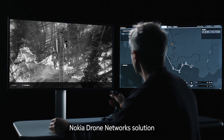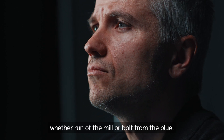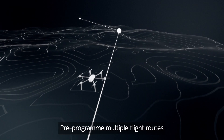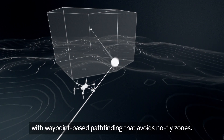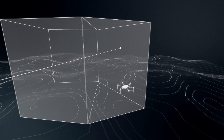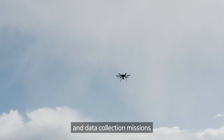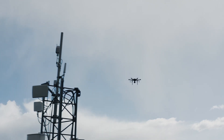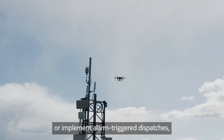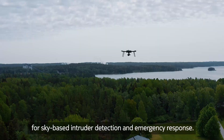Nokia Drone Network's solution offers automation for every scenario, whether run-of-the-mill or bolt-from-the-blue. Pre-program multiple flight routes with waypoint-based pathfinding that avoids no-fly zones. Pre-schedule routine launches for inspection and data collection missions, or implement alarm-trigger dispatches for sky-based intruder detection and emergency response.